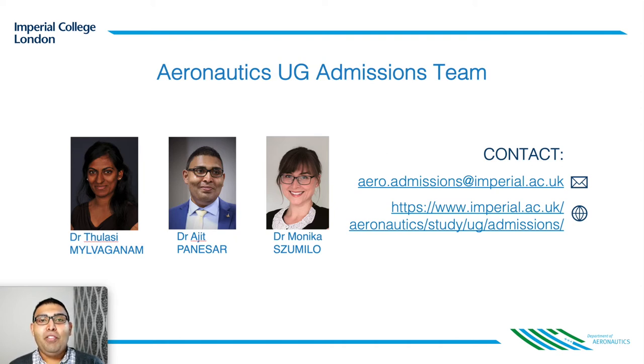Hello from the Department of Aeronautics at Imperial College London. I, Ajit Panissa, your admissions tutor, along with Monica and Thalasi, would like to warmly welcome you. We are really excited to tell you more about our program and what reading aeronautics at Imperial means for you.